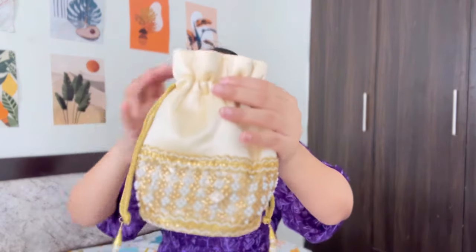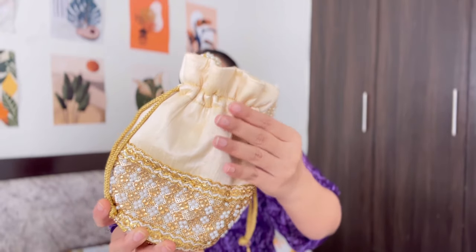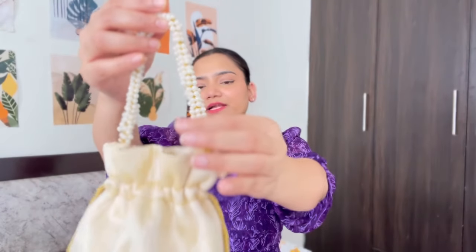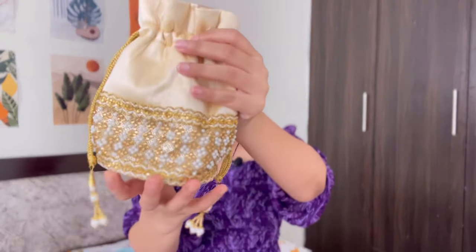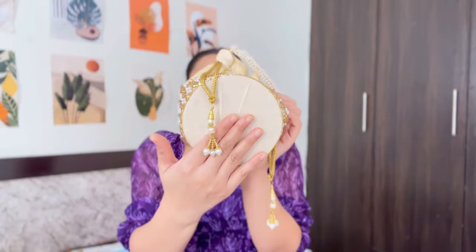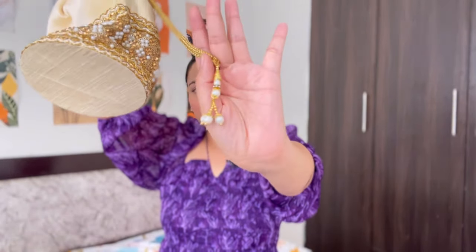So first I will talk about this bag. It is a potli bag with a cotton satin type of fabric — very good quality. It has a handle, pearls on the back, pearl and rhinestone work. On the bottom it has a cardboard base, so it's a very sturdy bag. With this bag you get two strings and a beautiful latkan.